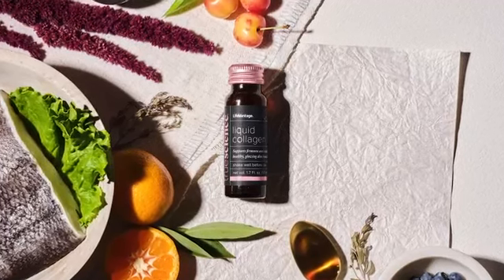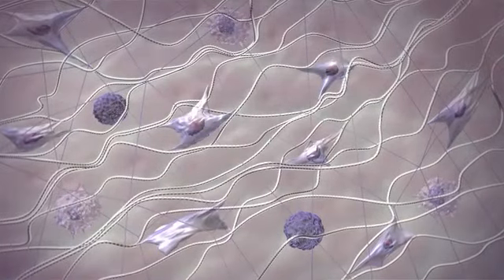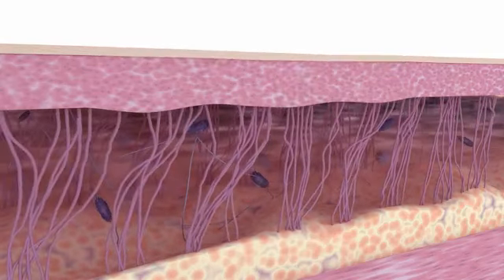TruScience Liquid Collagen combines fish collagen with a blend of botanical extracts. The fish collagen replenishes our collagen density. The plant extracts help our body activate its own collagen production, plus protect against oxidative stress. This is a powerful double approach.